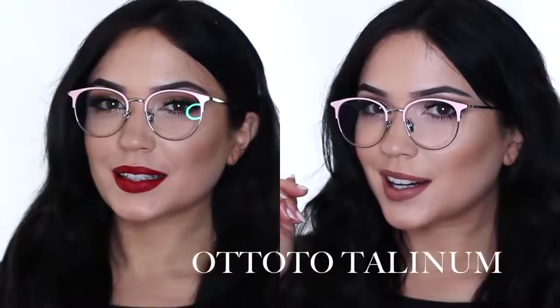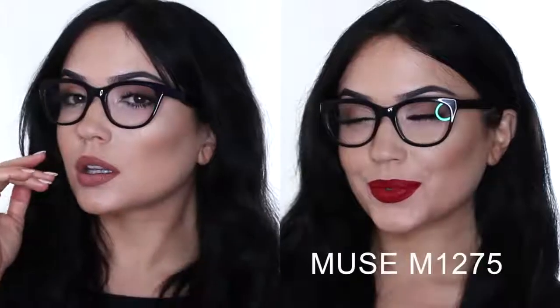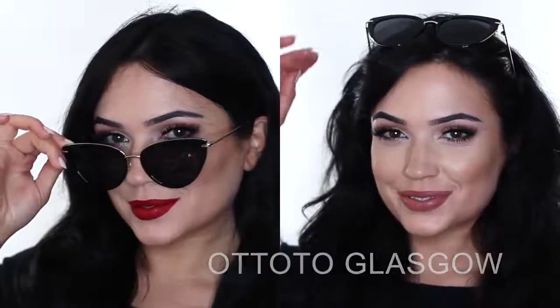If in doubt, always go nude or red — it works pretty much every time.